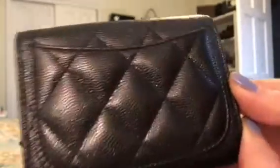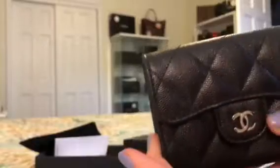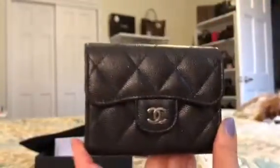I don't know if the light's picking up the sparkle — it's subtle. This one is made in Spain. I don't think I have a piece made in Spain yet, so that's kind of cool. I love this caviar leather from 18C — it's smooth and really durable and just feels nice. I just love it.